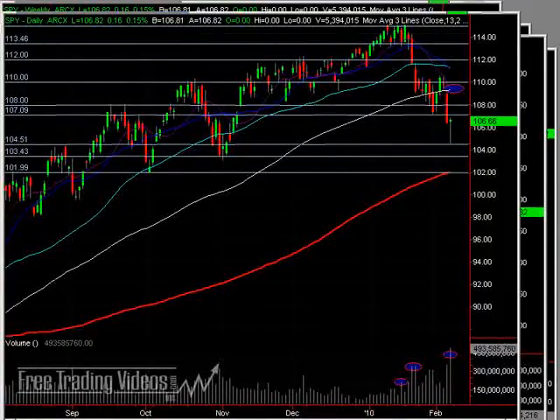We do have wholesale inventories that will be coming out tomorrow. Trade balance, crude inventories, treasury budget on the 10th. And a slew of other economic reports coming out on the 11th. And on the 12th, Michigan sentiment. So a little bit of an economic calendar for you.